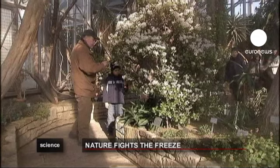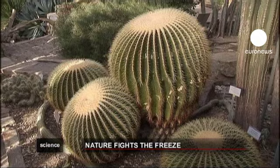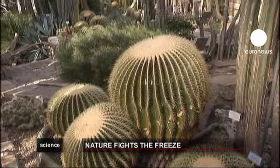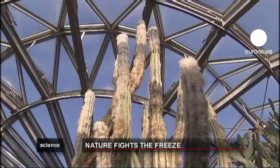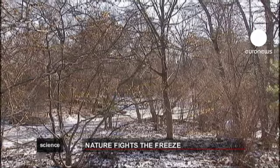Some plants just cannot stand the cold. Giant cacti, for example, are better off inside, such as here in the Berlin Botanic Garden. And the beautiful flowering camellia also needs a bit of TLC.